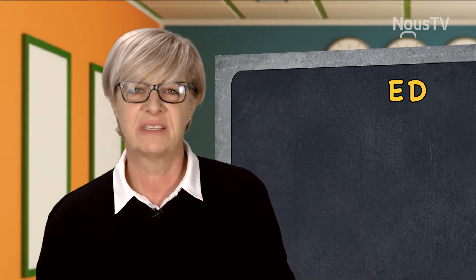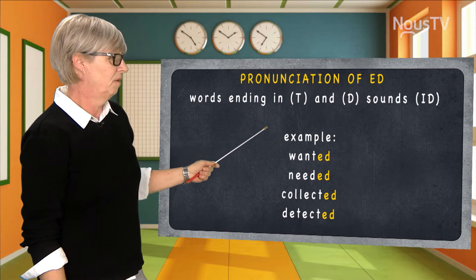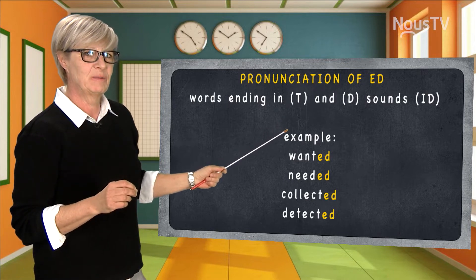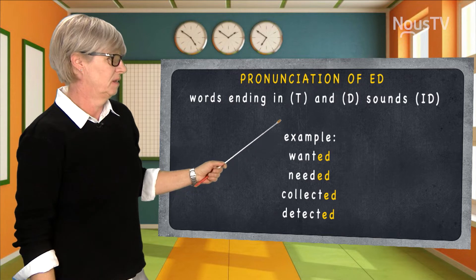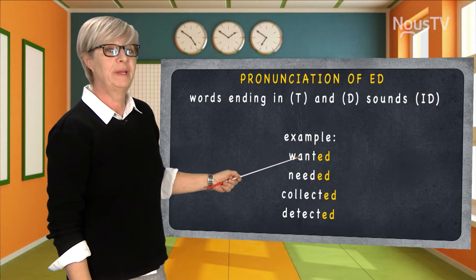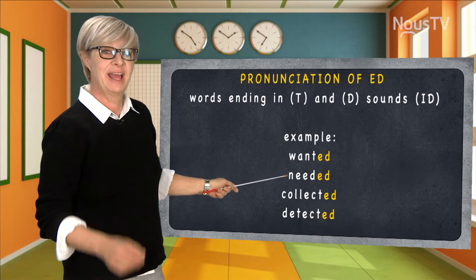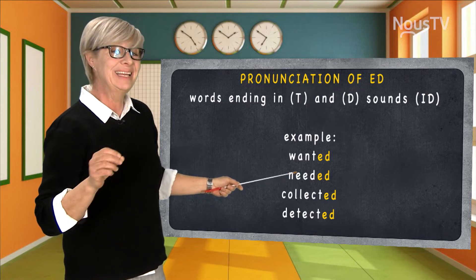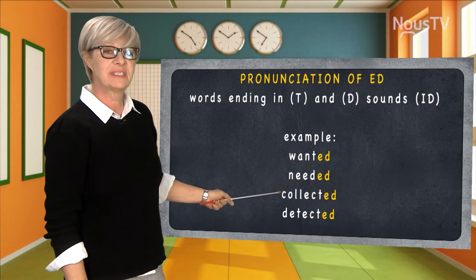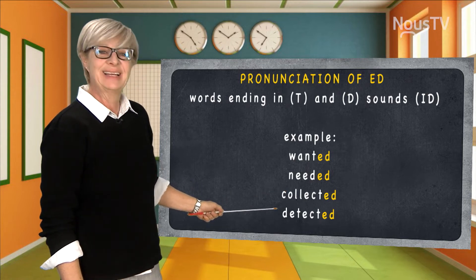Let's start with the easiest one: the /ɪd/ sound. The -ed will be pronounced as /ɪd/, which is the easiest way to pronounce it. For example, we have the word 'want' — in the past it will be 'wanted.' 'Need,' because it ends in a d, will be 'needed.' Same thing, ends with a t, so it's 'collected.' And finally, 'detected.'